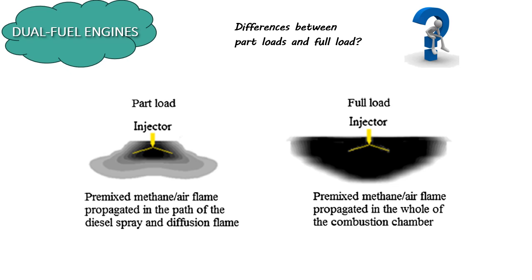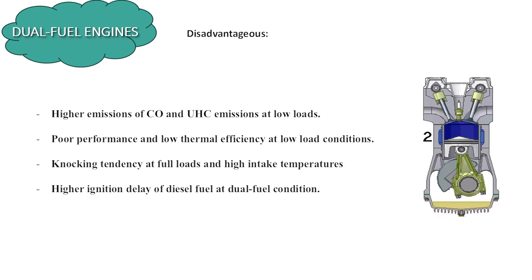There is a significant difference between part load and full load operations in dual fuel engines. At low loads, the lean pre-mixed mixture results in flame propagation mainly in the path of the diesel spray, often leading to incomplete combustion and higher emissions of carbon monoxide (CO) and unburned hydrocarbons (UHC). Conversely, at full loads, the pre-mixed mixture is richer, allowing for better flame propagation and more efficient combustion with lower emissions. However, dual fuel engines also struggle with poor thermal efficiency at full loads, a tendency to knock which can cause damage, and higher ignition delay of diesel fuel in dual fuel conditions, affecting overall performance.